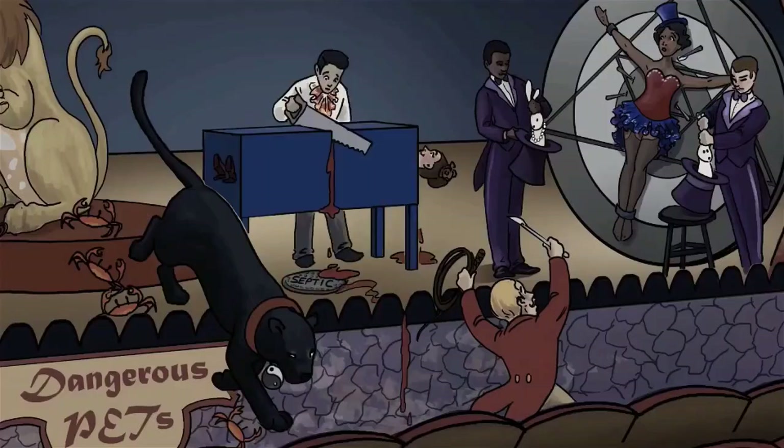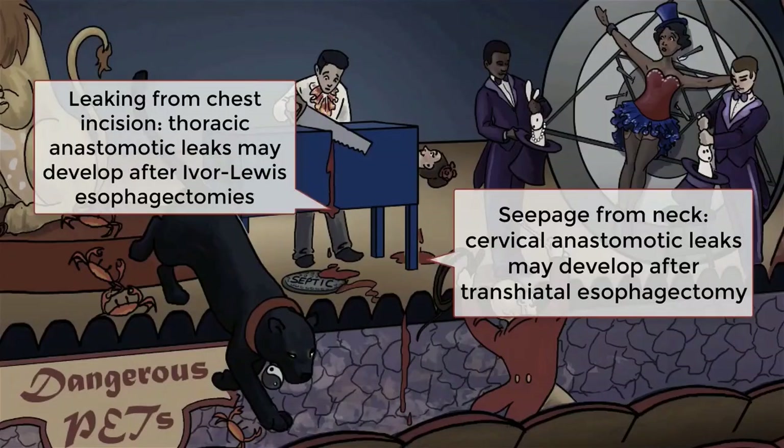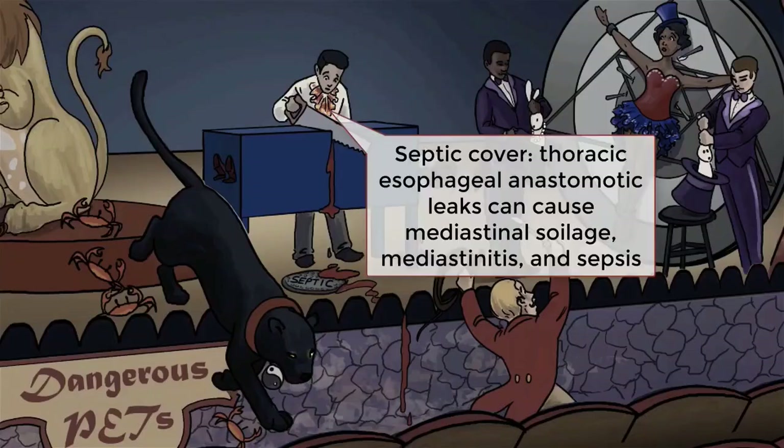One of the most common and feared complications of esophagectomy is anastomotic leak, which can occur in up to 40% of patients. Cervical anastomotic leaks can typically be managed with local wound drainage. On the other hand, anastomotic leaks in the thoracic cavity are much more severe and can lead to soilage of the thorax and mediastinum, which can sometimes require re-exploration for repair and drainage. The most severe version is called mediastinitis, which can lead to sepsis and death.